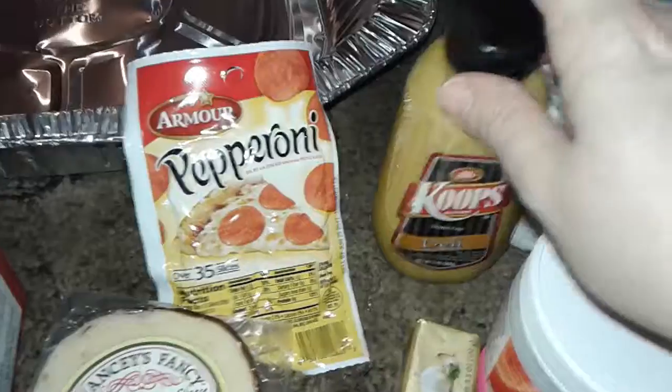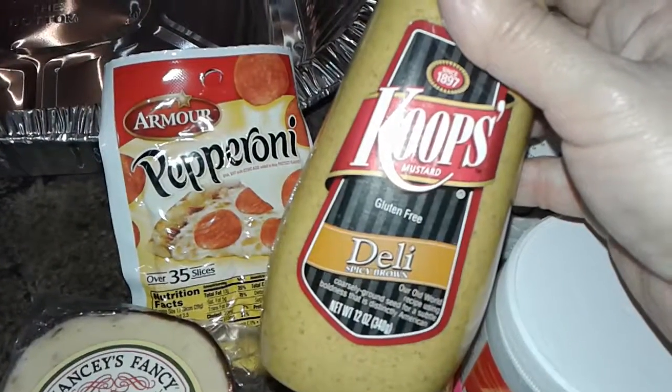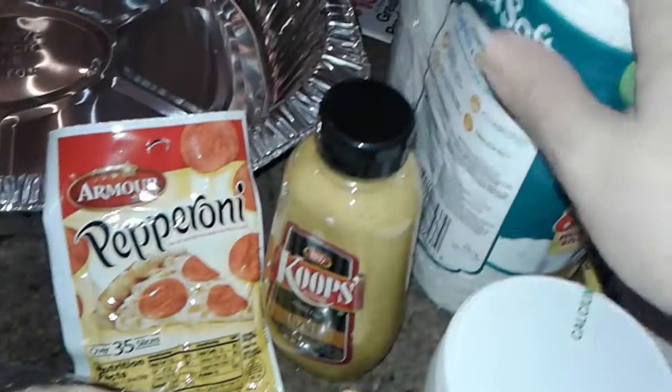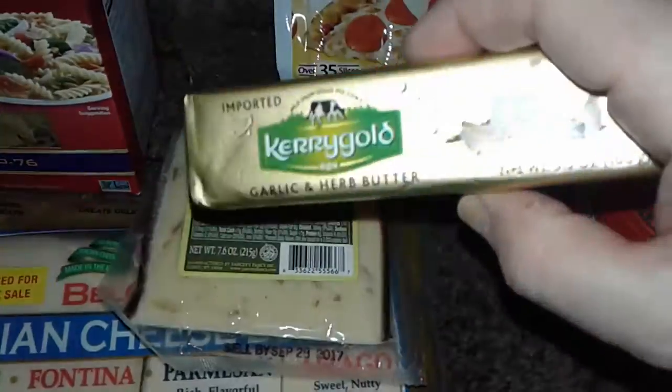At Dollar Tree I picked up this little thing of pepperoni — a couple slices of pepperoni — I'm gonna do something with that. I also got another extra thing of mustard. This is the deli spicy brown mustard, and it's gluten-free. I also just picked up a pack of simple toilet paper, nothing special.